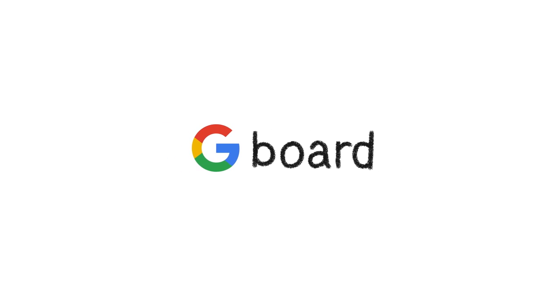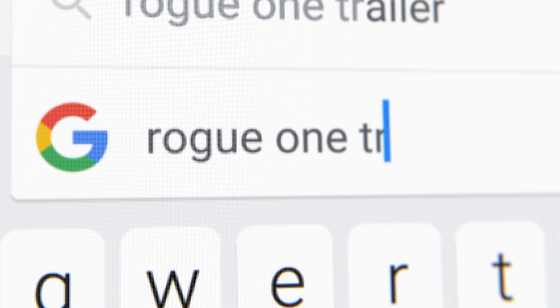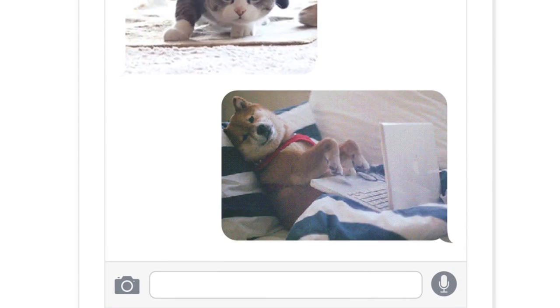So we called it Gboard. It's got glide typing to make typing faster, emoji search to make funny emojis faster, and you can use it to send a lot of different stuff faster — YouTube videos, your flight details, or GIFs. Lots and lots and lots of GIFs.